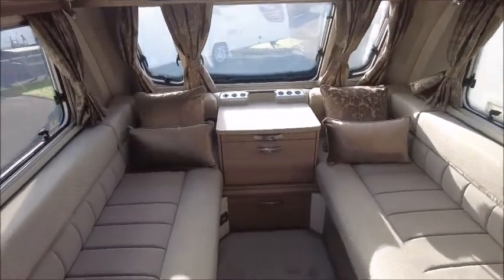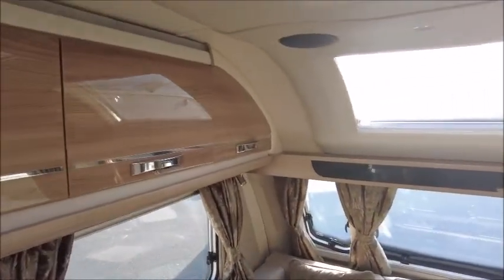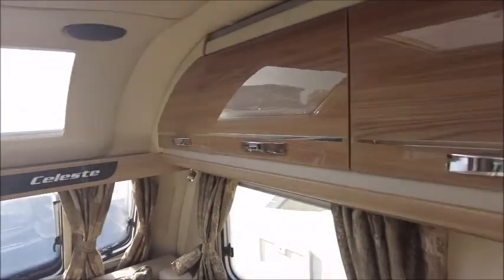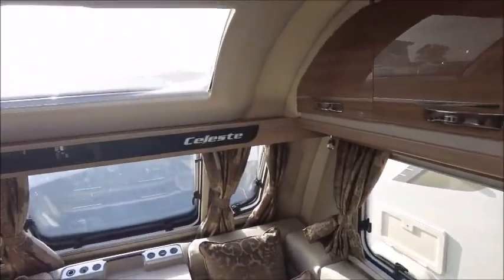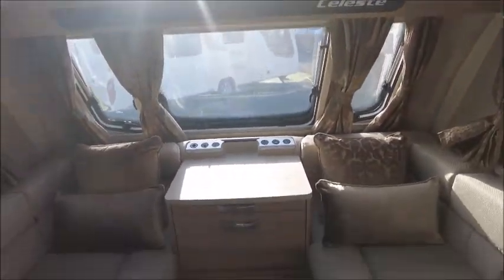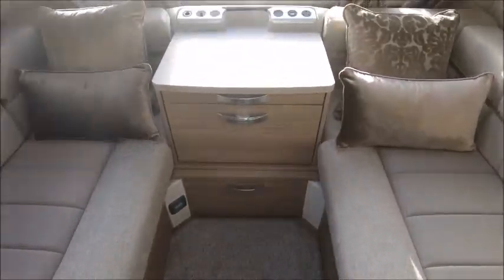Starting with the front, there are long lounge benches that form into a double bed, with storage lockers either side. There's a sunroof which will add plenty of lighting, and you'll notice that we've got all the heating beneath this, so it'll be nice and warm during the winter months.